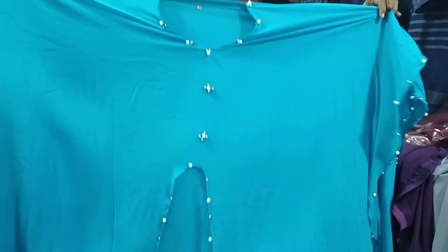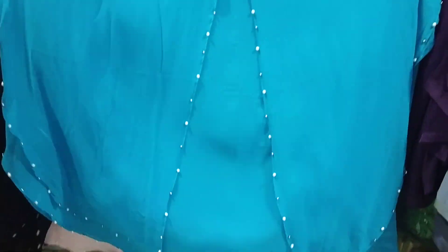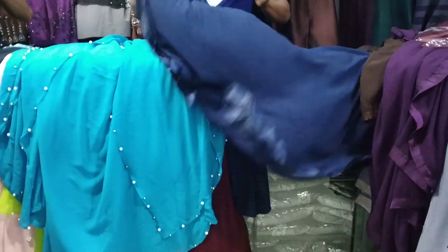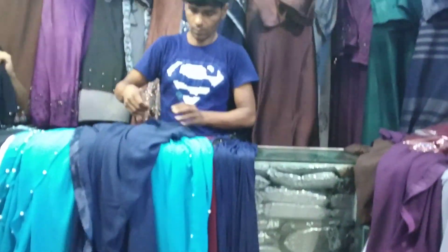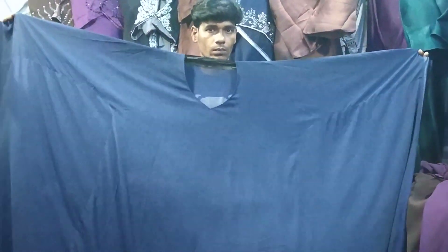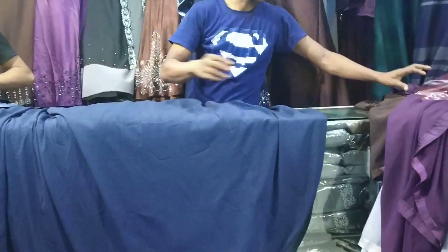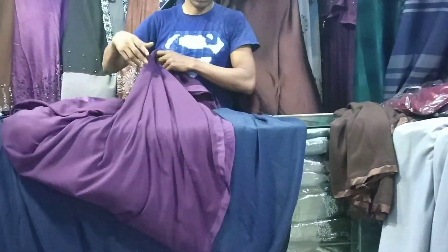If you take a screenshot, you will see a black color. This is a white color. This also comes in blue. Price is $85.